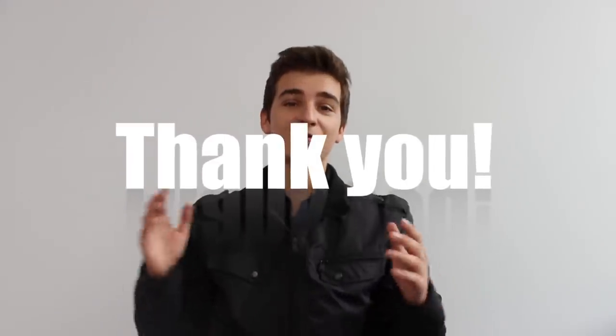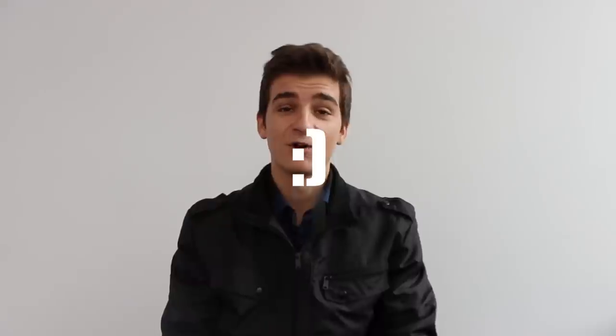Hello everyone and welcome to The Zone of Tech once again. I am Daniel, and first off I just want to thank you all for your support on my Apple event videos. My Apple event videos have had hundreds of thousands of views, likes, comments, shares — yes, thank you all.